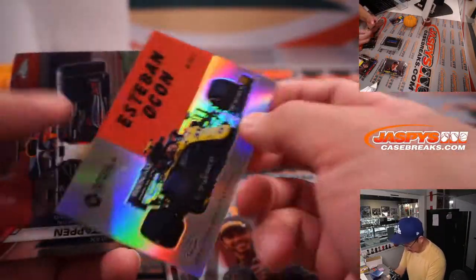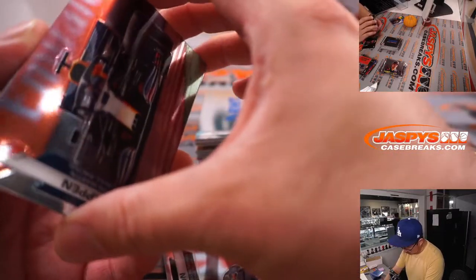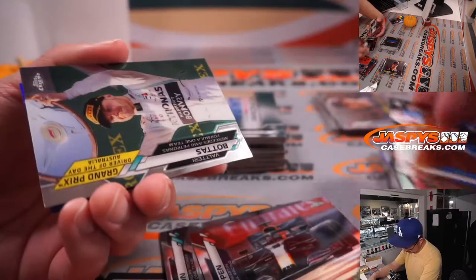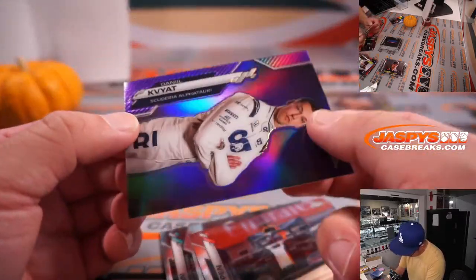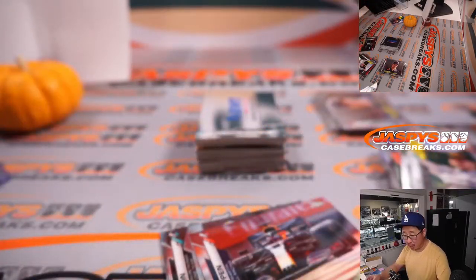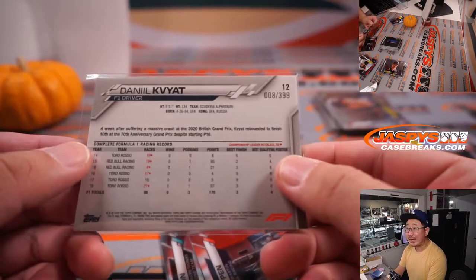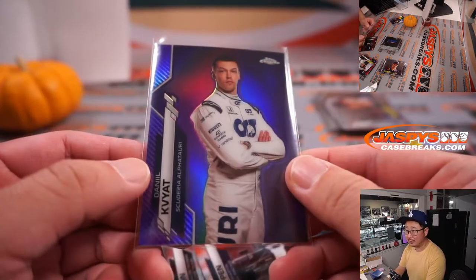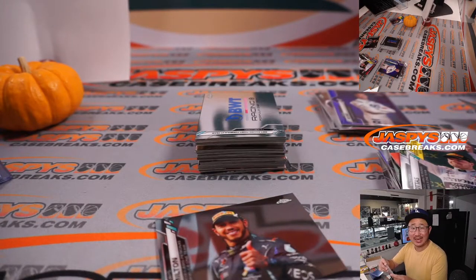Another Lewis Hamilton. That's Verstappen's car. There's Bottas. And then we've got a Daniil Kvyat for Alpha Tari — that's 008 out of 399. That's going to go to Danny with Alpha Tari.